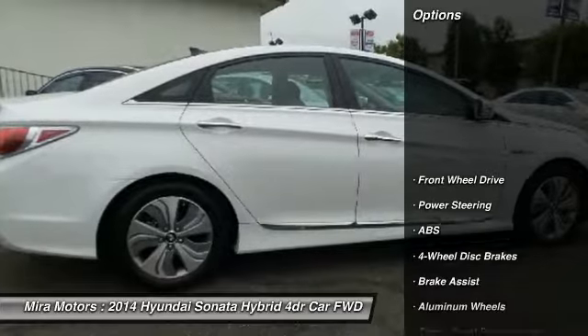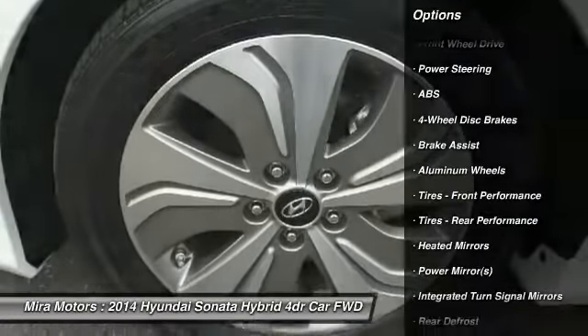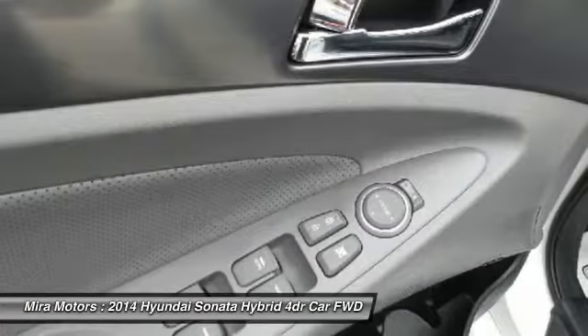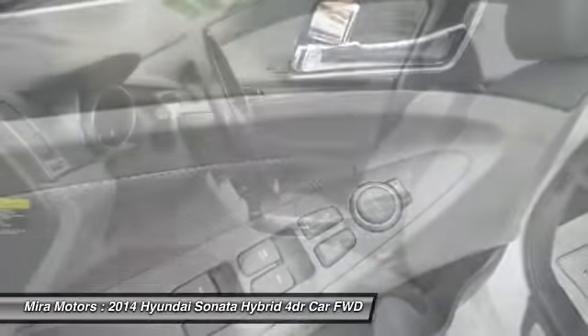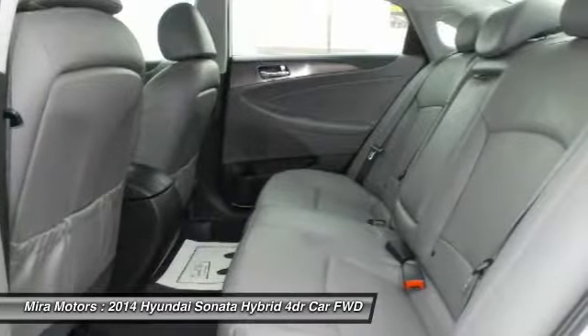Here are some of this vehicle's great options: backup camera, navigation system, steering wheel audio controls, keyless entry, anti-lock braking system, Bluetooth, leather-wrapped steering wheel, power steering, adjustable steering wheel, four-wheel disc brakes.